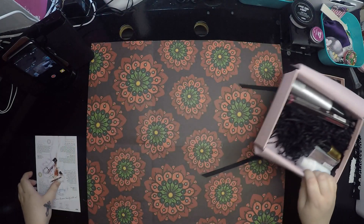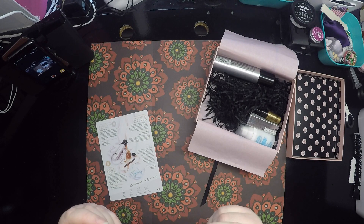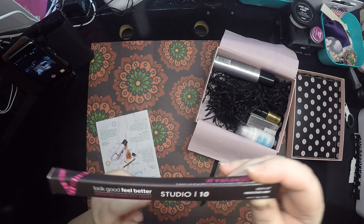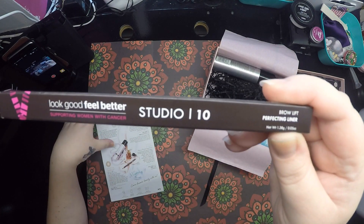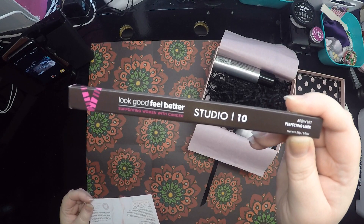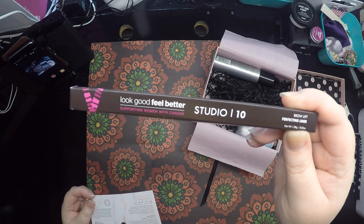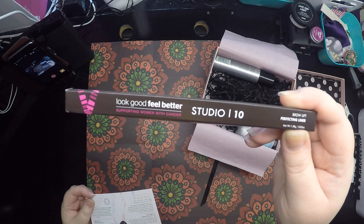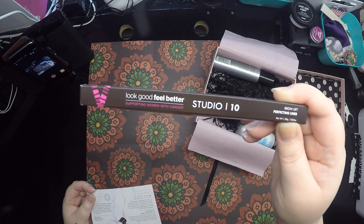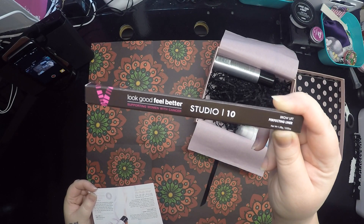This stands out to me — it's cruelty free. 'Look Good Feel Better,' supporting women with cancer. The Studio 10 Brow Lift Perfecting Liner. It's a super creamy and long-lasting double-ended brow pencil with a defining shade to flatter all hair colors and a brightening highlighter on the other end to enhance the arch of your brow. For a softer, natural finish, apply the darker shade in light short strokes, then a dash of the nude tone along the brow bone. This is a full-size product retailing for £22.